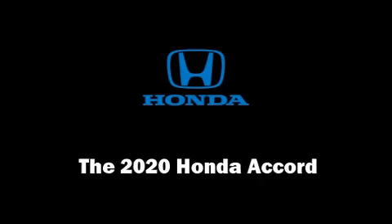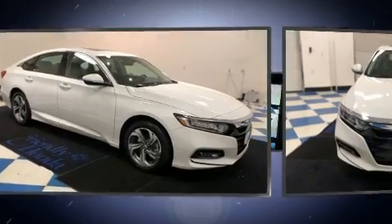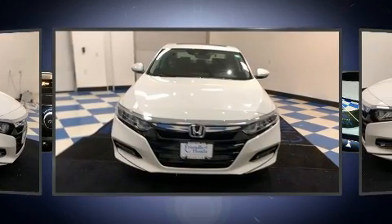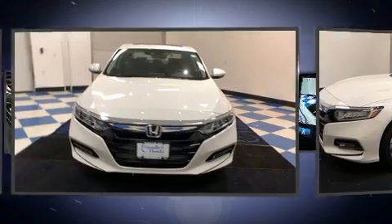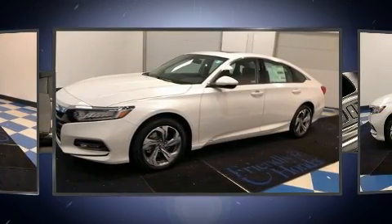Come test drive this 2020 Honda Accord. This four-door, five-passenger sedan offers the latest in technological innovation and style. It features a front-wheel drive platform, an automatic transmission, and a two-liter four-cylinder engine.